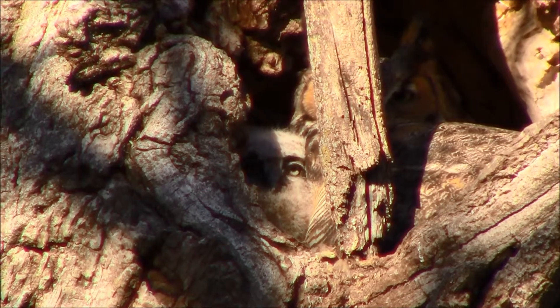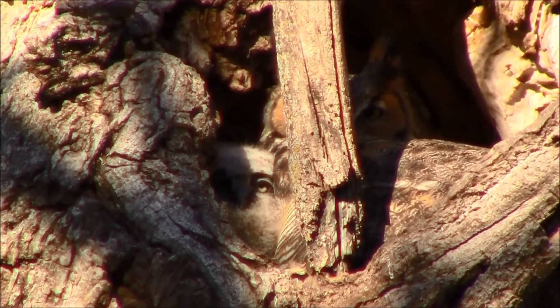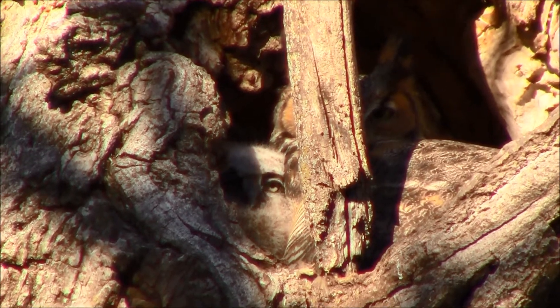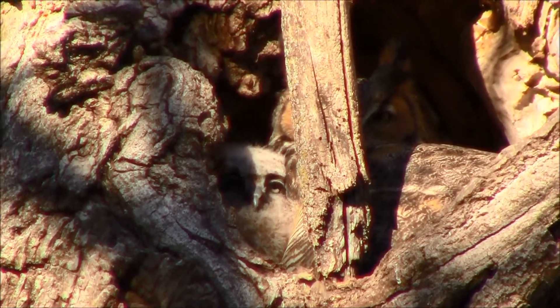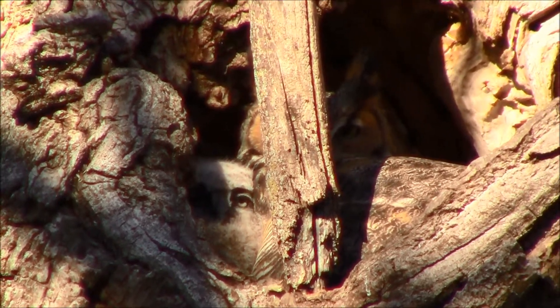Regardless, it's pretty cool. Maybe I should go up there and saw that branch and then I'd have a great view — but probably no more owls either. So you take what you get, but it's pretty cool.